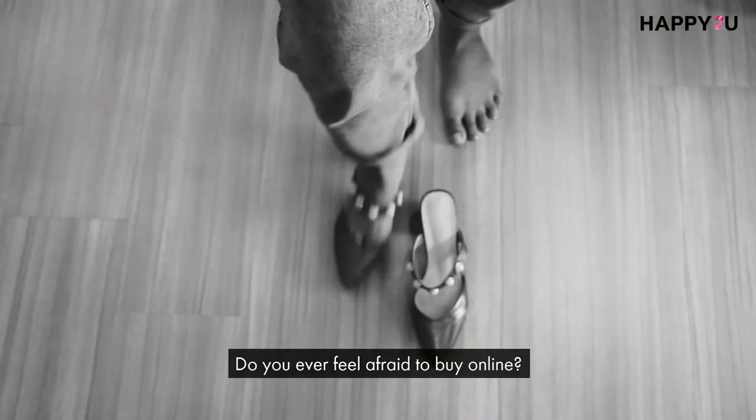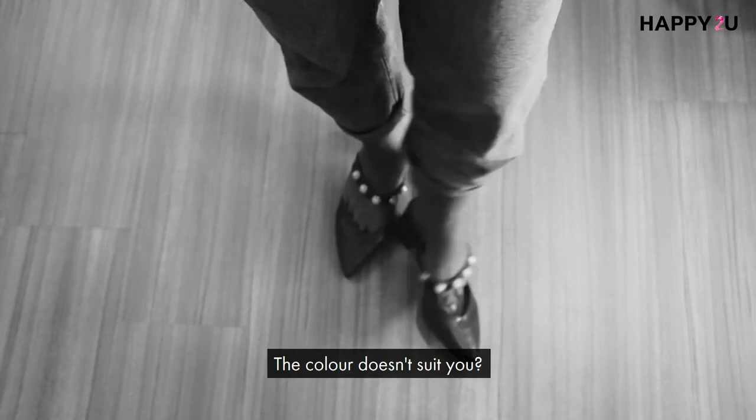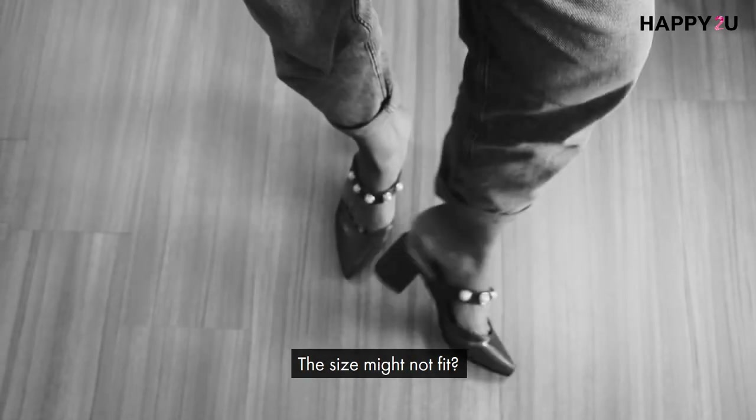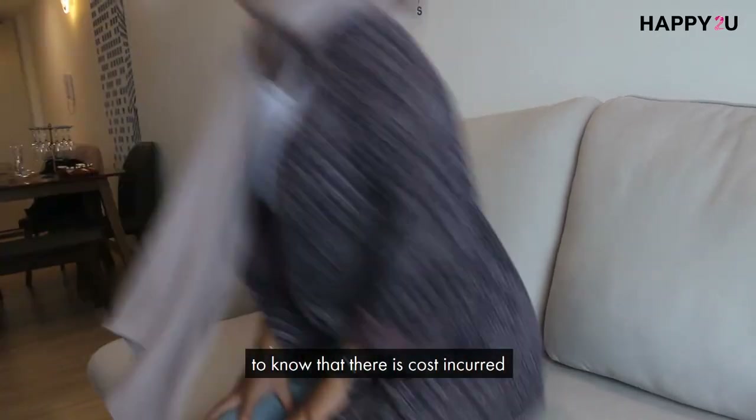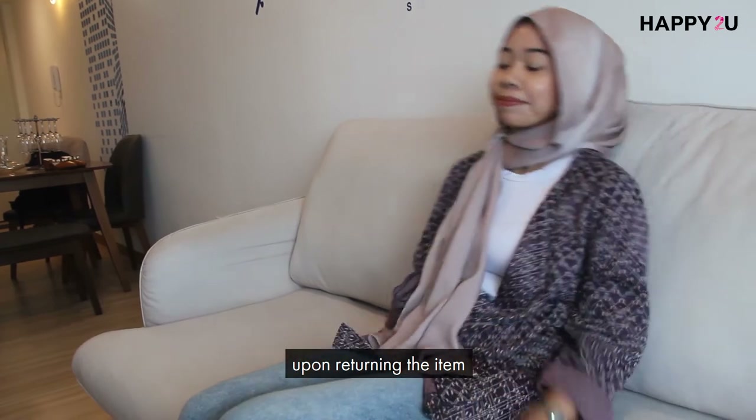Do you ever feel afraid to buy online? You don't like the design? The colour doesn't suit you? The size might not fit? If this happens, can you return it? If yes, you will be devastated to know that there is cost incurred upon returning the item.